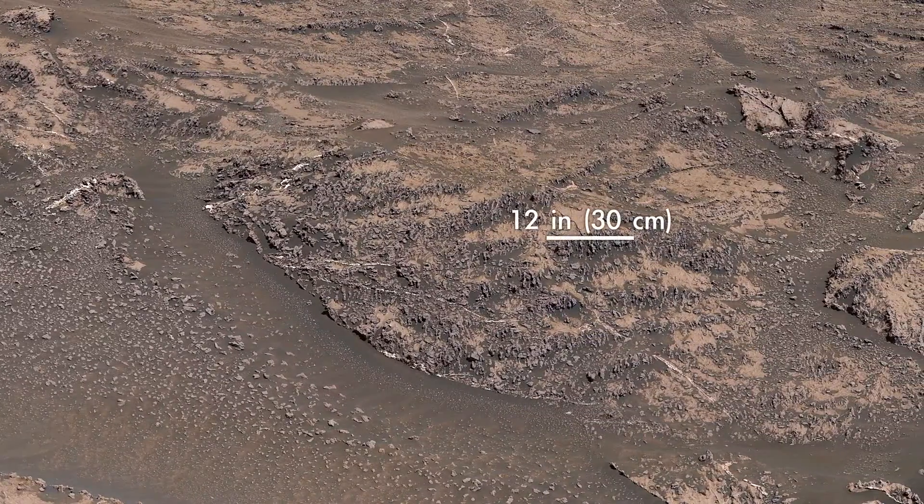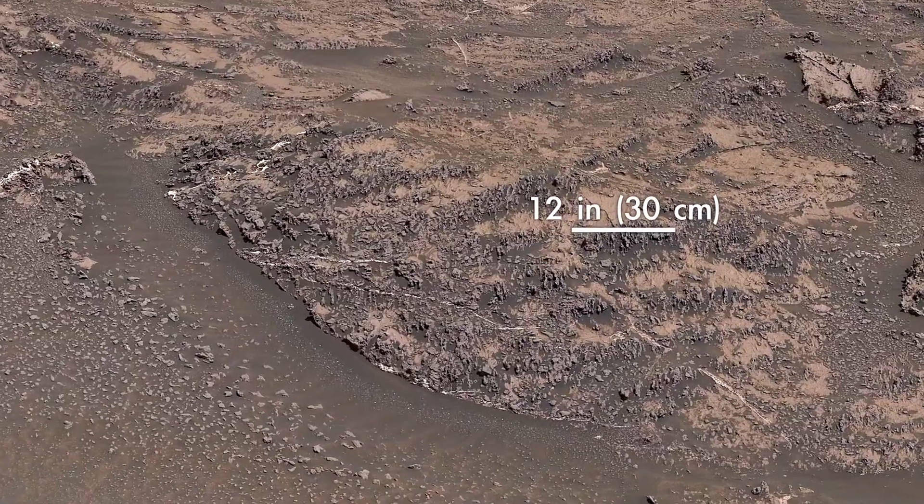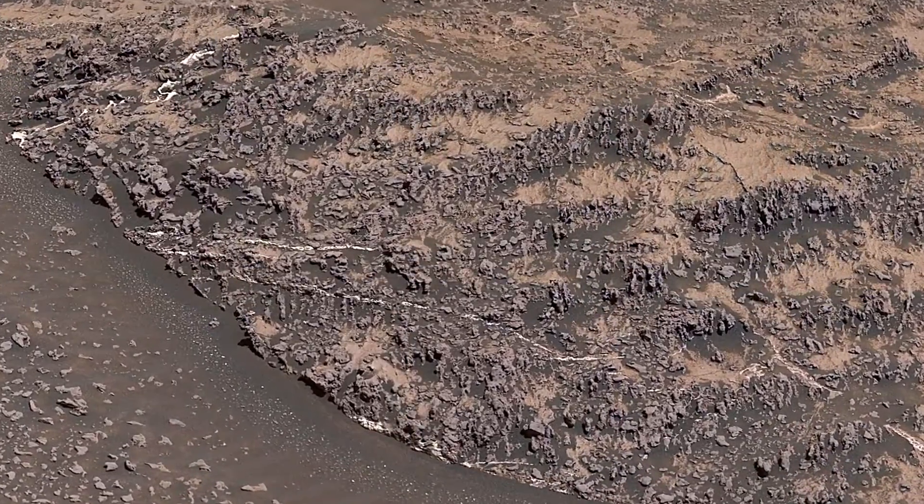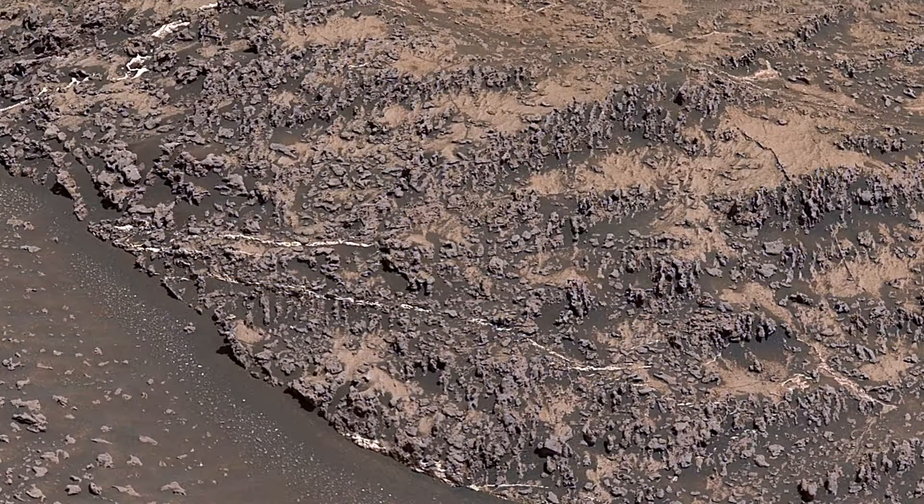We're starting to see lots of very cool, knobbly-textured rocks like these. We think these veins and nodules were created by groundwater.